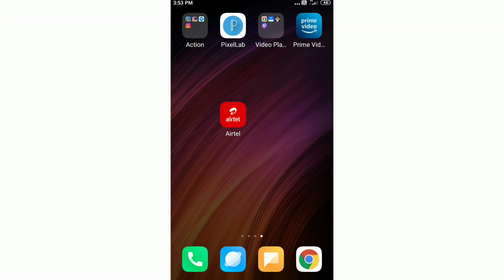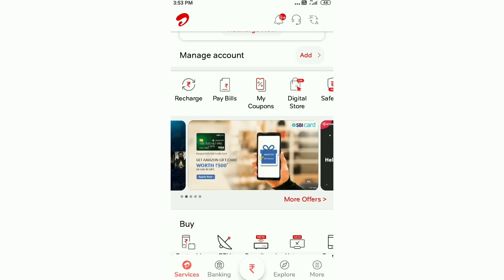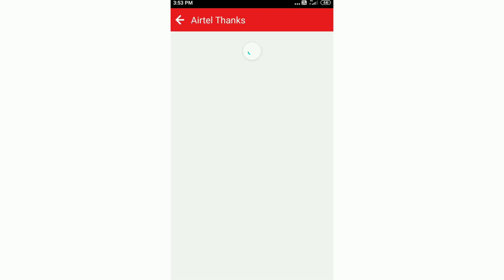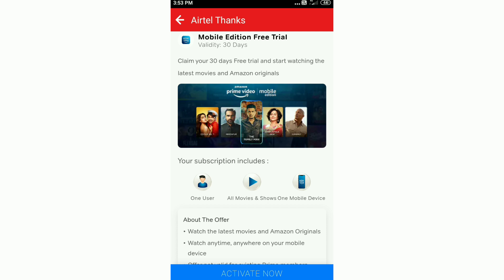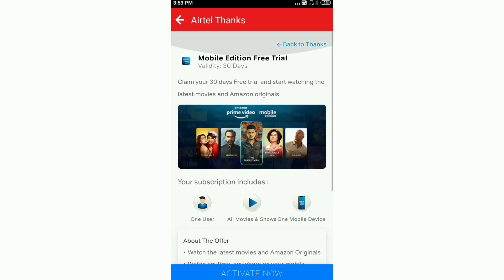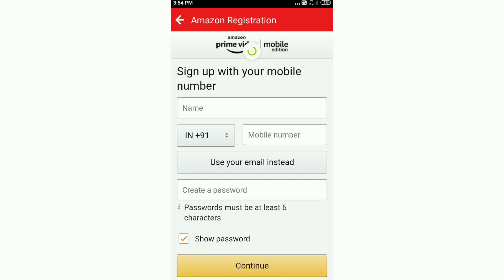You will open the app application. You will now install the application. If you open the application, you can click on a banner and click on the offer to claim it. You can go to the load item and click on the active now option. You can click on the details and click on that. Click on the offer and click on the active now option.